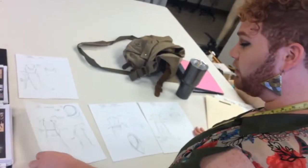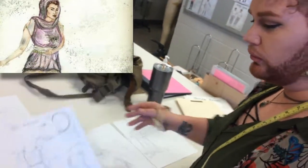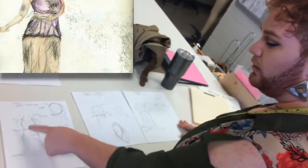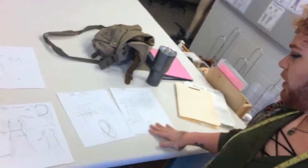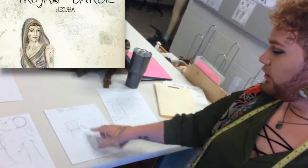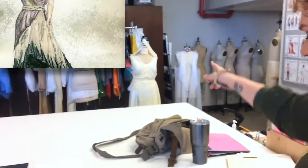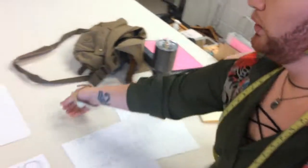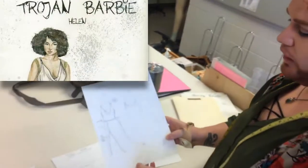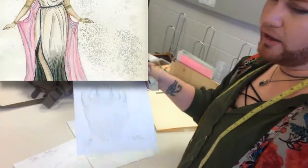This is Andromache's technical sketch of how we would create her costume, based on hemlines, seams, waistbands, hijabs, and skirts. We have Hecuba over here — this is her over layer, her mock-up is actually right over there, and then this is her dress. And then of course the famous Helen of Troy: we have her dress, technical sketch, and her back — I call them her wings.